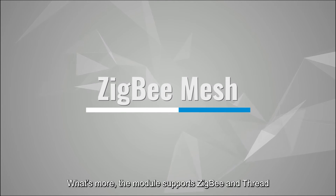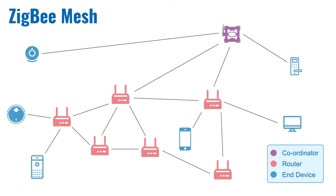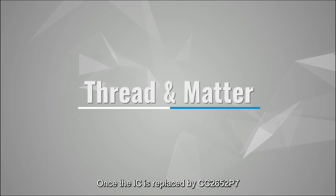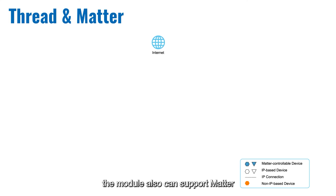The module also supports ZigBee and Thread. It can be embedded in coordinator, router and end devices. Once the IC is replaced by CC2652P7, the module can also support Matter.